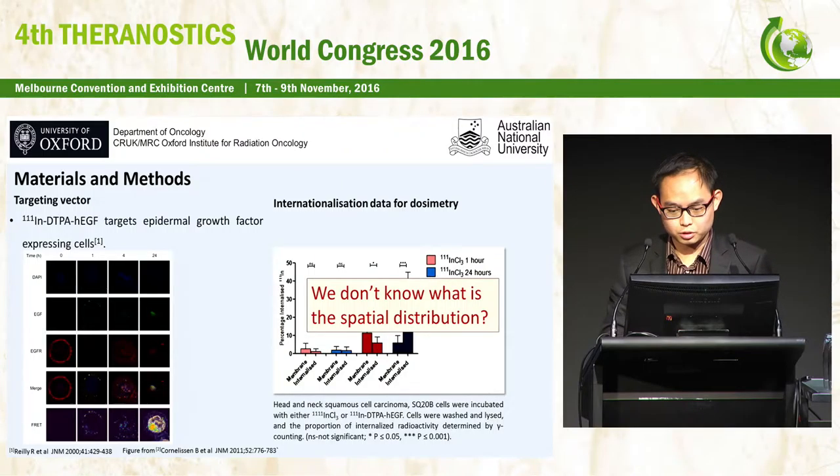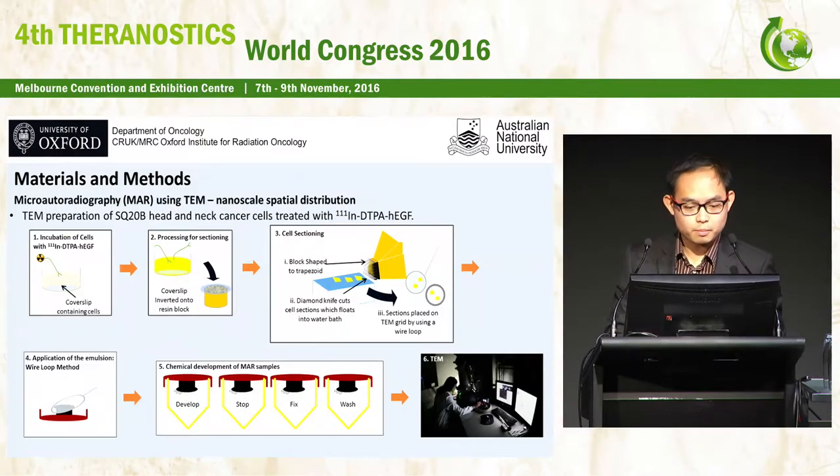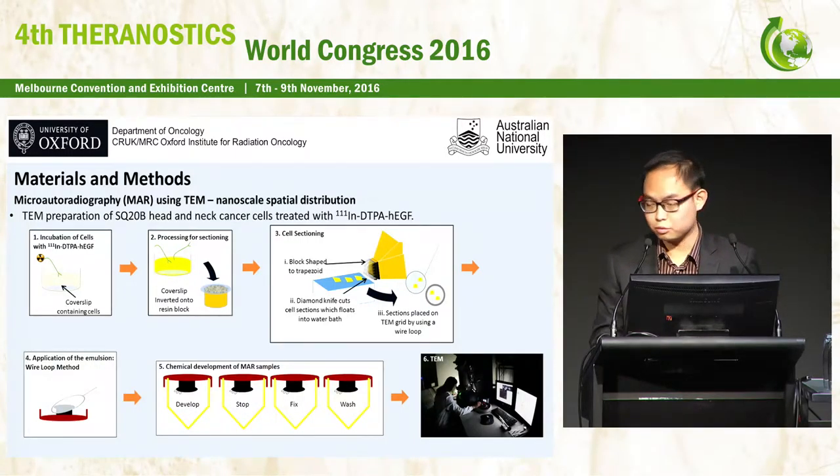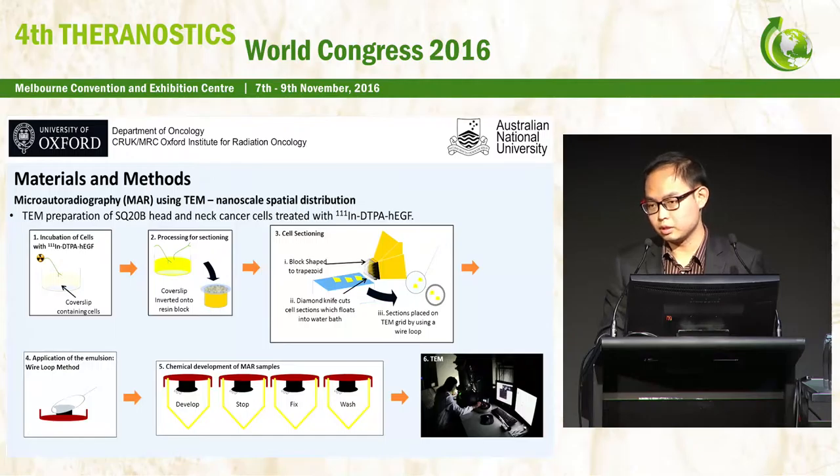What we do not yet know is the spatial distribution of these radionuclides. To determine this, we performed micro-autoradiography using TEM to study the spatial distribution at the nanoscale. The cells were incubated with Indium-111 DTPA hEGF, then the coverslip was inverted onto a resin block before polymerization. The polymerized block was cut into 90-nanometer-thick sections, placed on TEM grids, and an emulsion layer was applied using a wire loop method. The TEM grids were left exposed for 10 days before chemical development in preparation for TEM imaging.